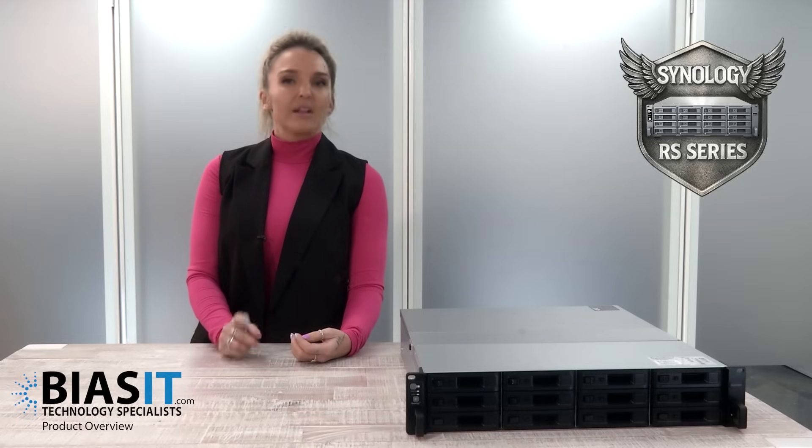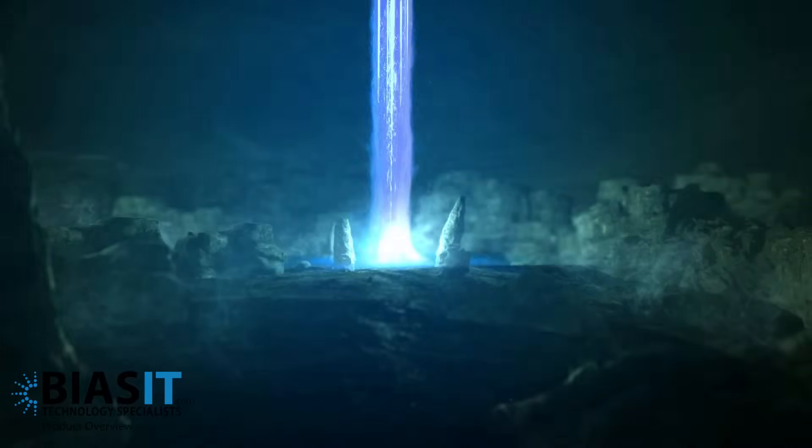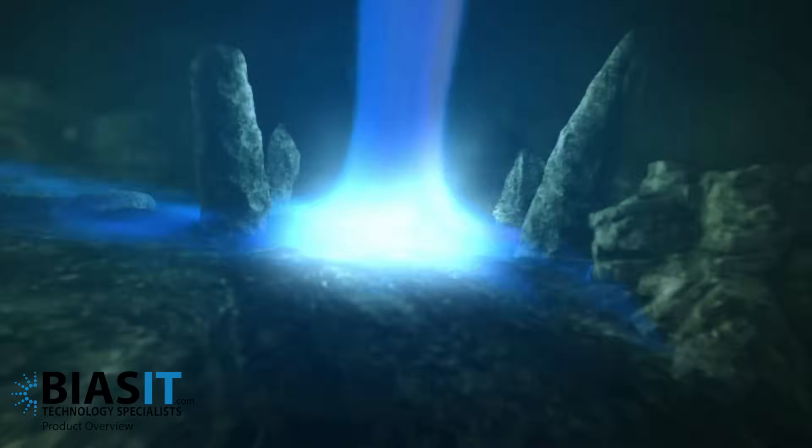And power? Let's just say if Zeus needed a storage solution for Olympus, he'd be calling us to install the Synology RS NAS.